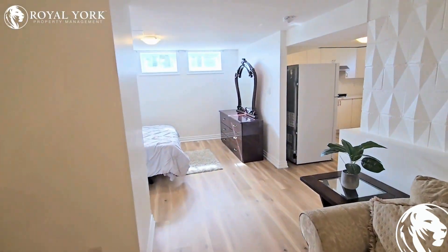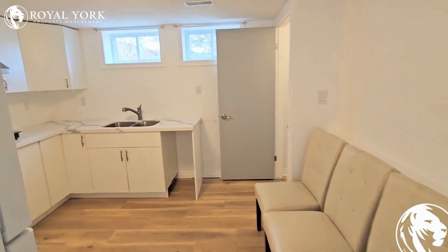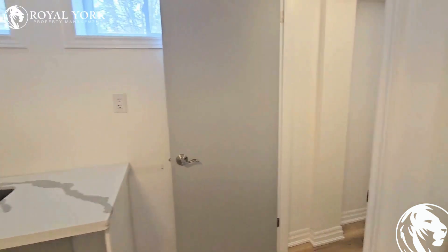This unit is listed exclusively by Royal York Property Management and is available 24/7. Give us a call anytime to book a showing — we'd be happy to bring you around.